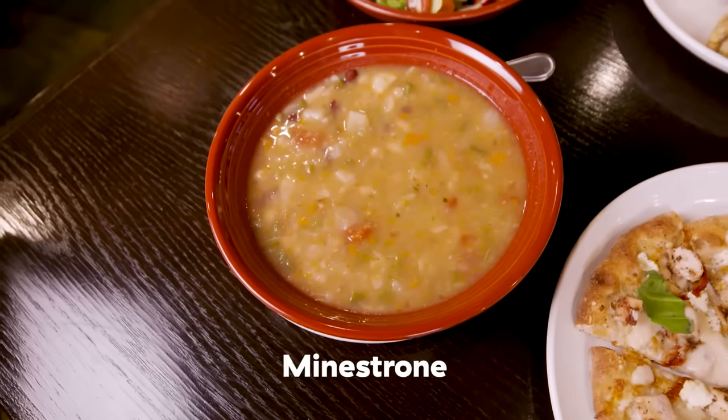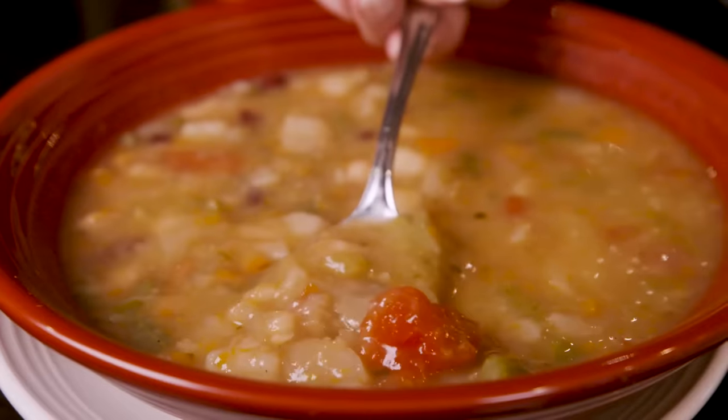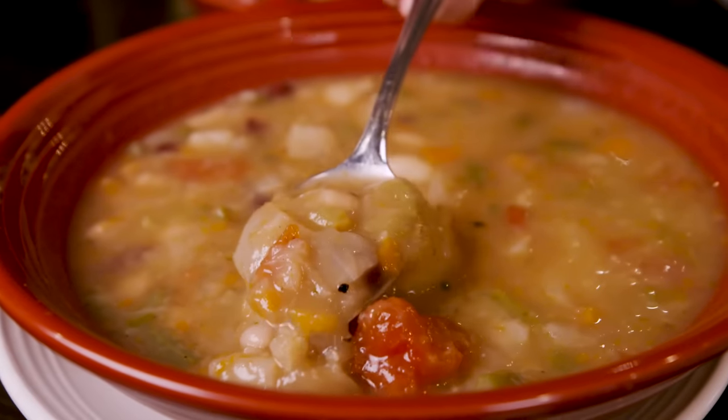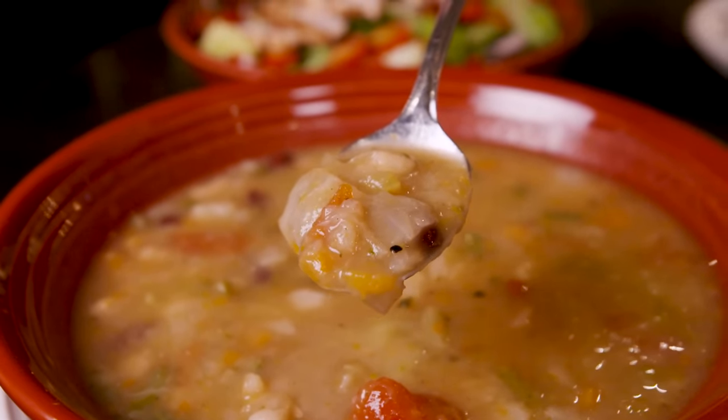We have our minestrone soup over here. I've been calling it minestrone forever and then I heard someone say it out loud. It's one of those words where you see it written, never say it out loud, and then when you do you're like, oh — minestrone sounds better. I like the soup from the appetizer round more.